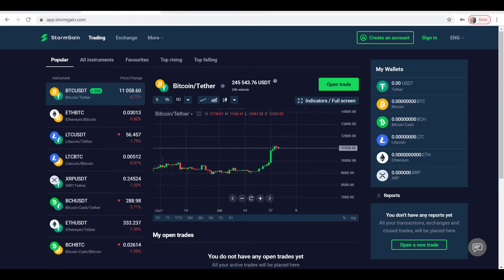Good morning Stormgainers, this is Stormgain news information, and I'd like to wish you a very warm welcome to the trade of the day for the 31st of July 2020. Today we'll be having a look at Bitcoin Tether.